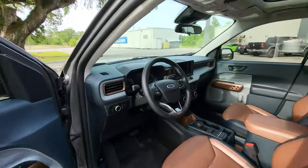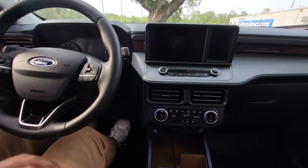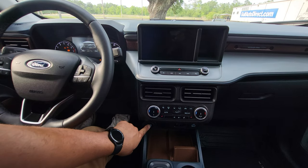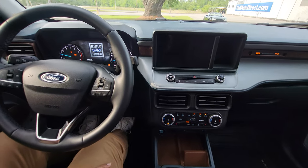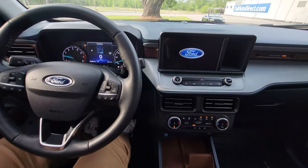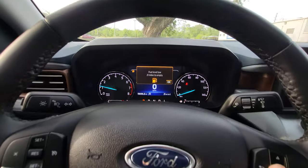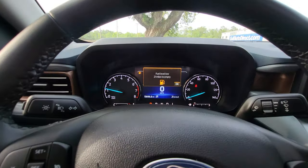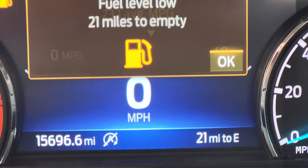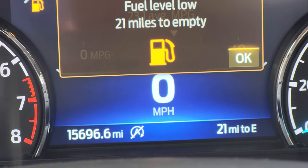The engine in this vehicle is the 2.0-liter turbo EcoBoost engine. Let's go ahead and start it up — push button start here. We'll zoom in: the exact mileage on the vehicle is 15,696 miles.